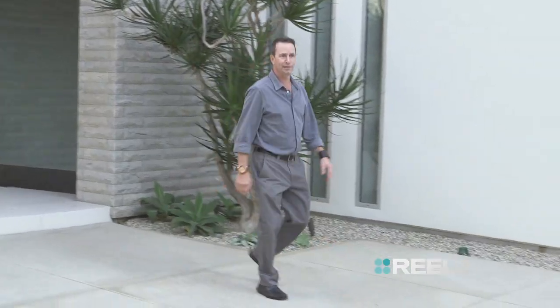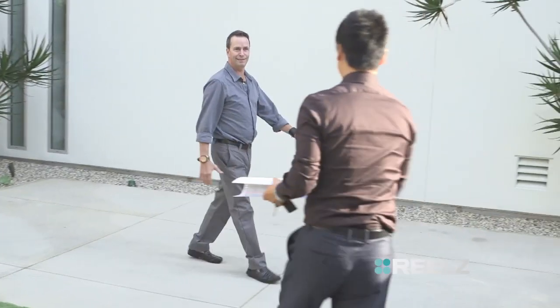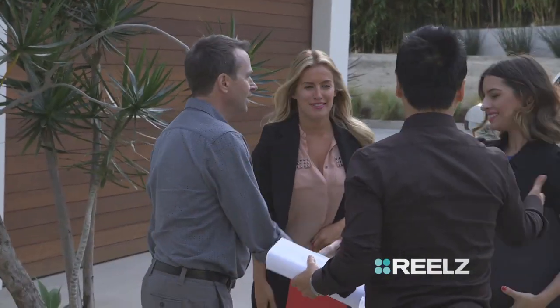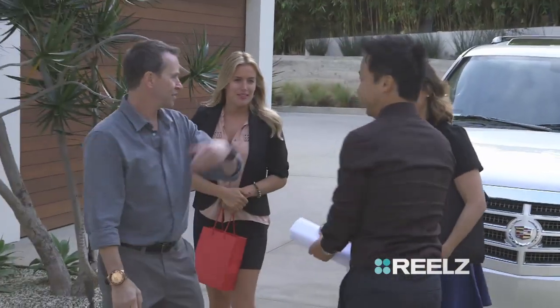Let's do this. Hey, Paul. How are you? Right on time, just like you said. I know, thank you very much. How you doing? No problem. Hi. How are you? Jennifer. Jennifer, nice to meet you. Come on, I'll show you. Thank you.